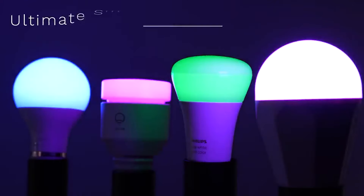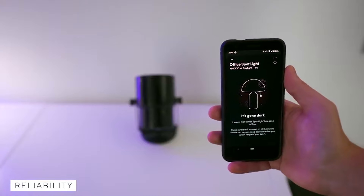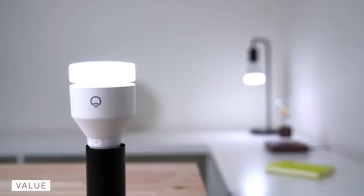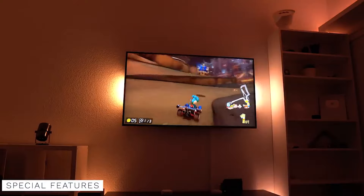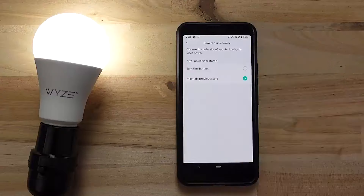The best smart bulbs are truly transformative pieces of technology. Smart lighting has so many possible uses — they can be controlled through a smartphone, tablet, or hub, and provide adjustable lighting, decoration, and ambience. Those smart bulbs are generally easy to set up and control. Selecting the right one for your home can be challenging, so in this video we're going to tell you the top 10 smart light bulbs for 2022.